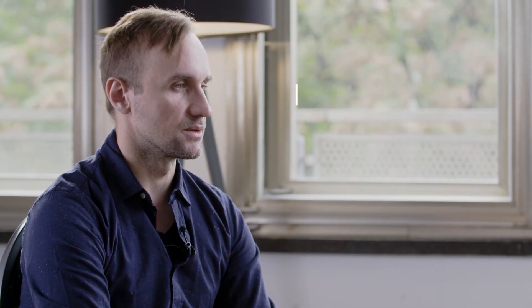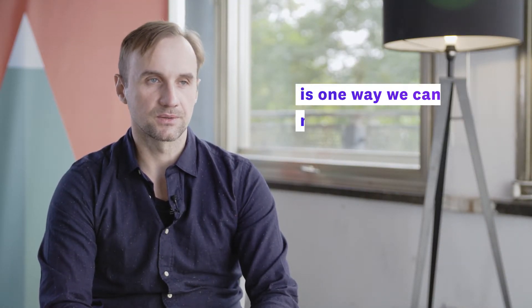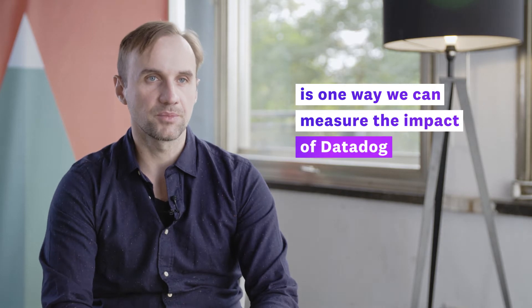If you're talking about a fully digital platform, if you're talking about high speed, you need to be always on top of what's going on. Observability for us is not just a buzzword.